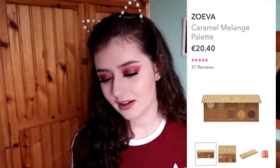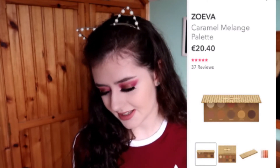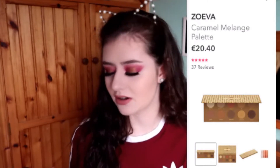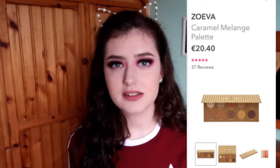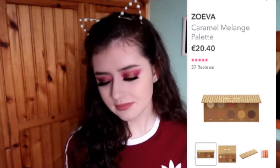The next one is a Zoeva palette for €20.40 — the Caramel Melange palette. I've never tried anything from Zoeva either. This is a palette with mostly brown and light shades. It would be a good everyday palette, but even for an everyday palette you'd still want some color. There are browns in every single other eyeshadow palette, so buying one that's mostly browns just seems pointless to me — even though it is cheap and supposedly has really good quality eyeshadows.